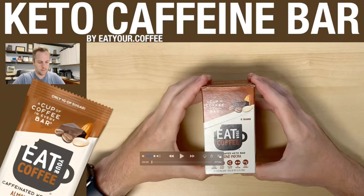This is the box they come in — a box of six. I order these directly from Eat Your Coffee, and the website is eatyour.coffee — not a dot com, it's eatyour.coffee. A box of six bars sells for $19.99. They have specials going on all the time and also offer samples — I believe you can get three different bars to try before you put in a full order.